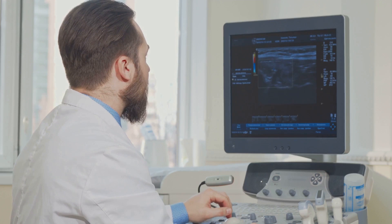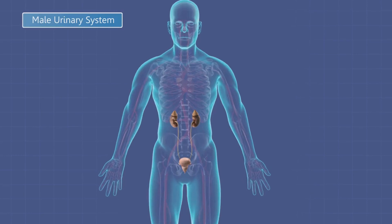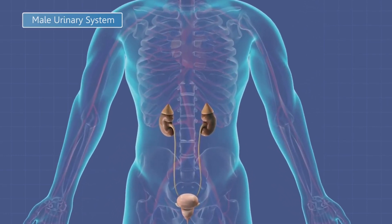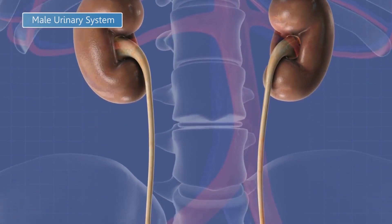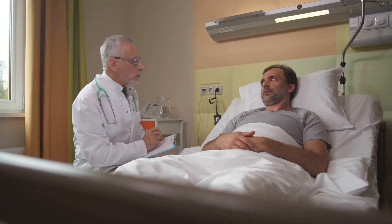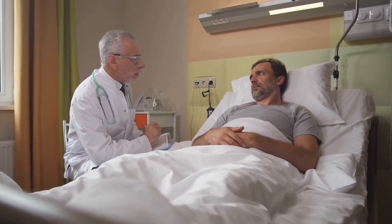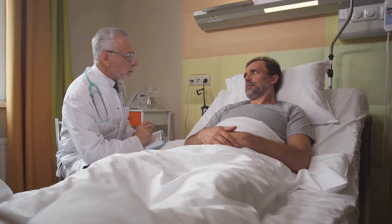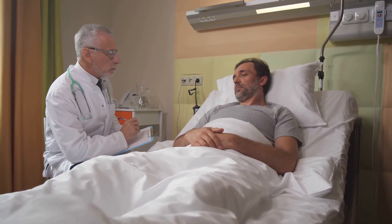This happens when the prostate gland, which is about the size of a walnut and wraps around the urethra, begins to grow. Although it's not a life-threatening condition, it can significantly impact one's quality of life. This growth can press against the urethra, the tube that carries urine from the bladder out of the body, leading to a variety of urinary problems. And while it's not directly linked to prostate cancer, the symptoms can be similar, which is why it's so important to have a clear understanding of this condition.